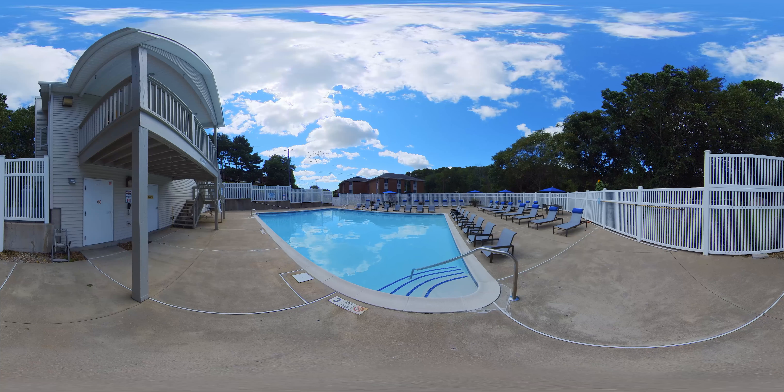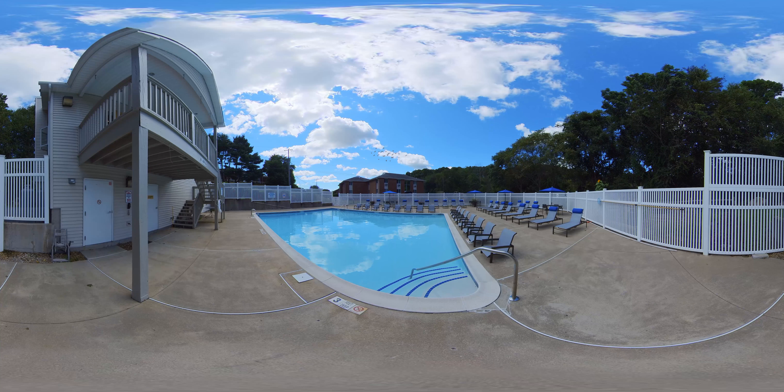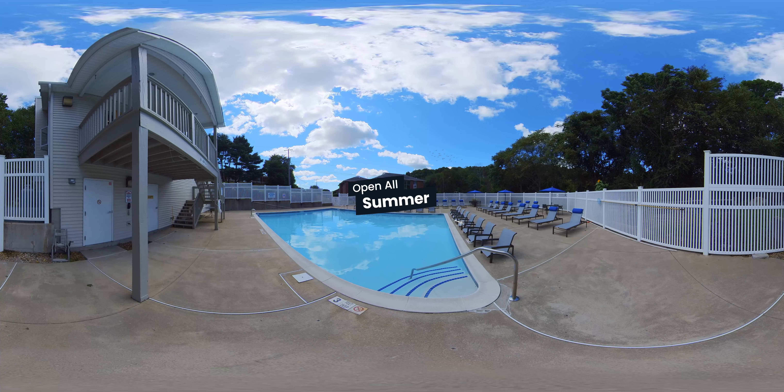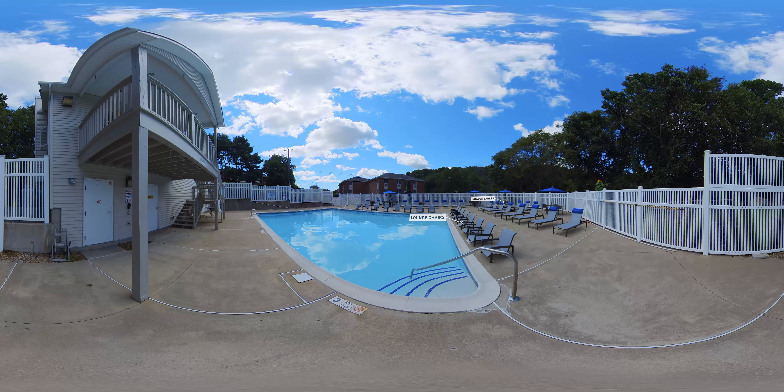Enjoy a little fun in the sun at our sparkling pool. Surrounded by beautiful scenery, you'll love splashing around with friends and neighbors. Our summer pool is open from Memorial Day to Labor Day. Experience comfortable lounge chairs, shaded tables with umbrellas, and good vibes all around.